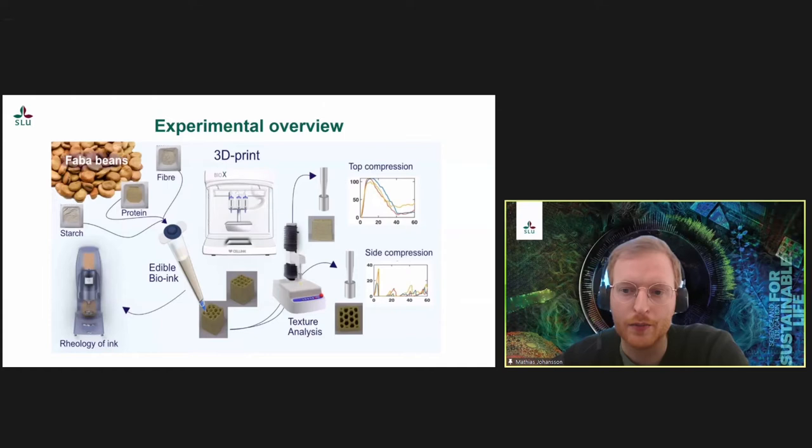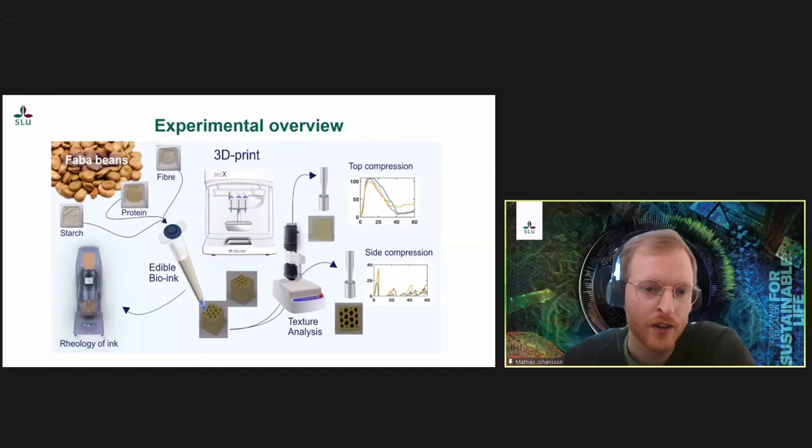The idea was to see if we could use faba beans and materials extracted from faba beans to create protein and fiber rich snacks using 3D printing. The image here shows a visual overview of our workflow. We start with beans from which we extract fiber, protein, and starch. We then combine these in different ratios and mix with water to create our bio-inks used for printing. We also characterize these inks in terms of their rheological properties, and printed cubes with two different infill patterns: a rectangular pattern and a honeycomb-like pattern.